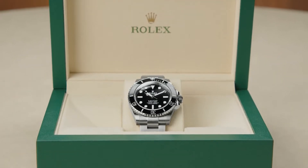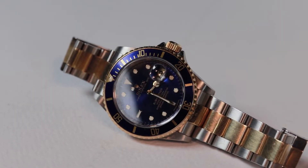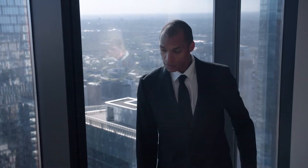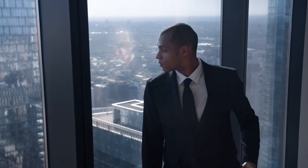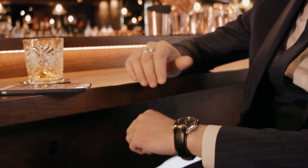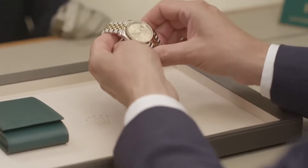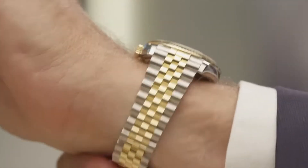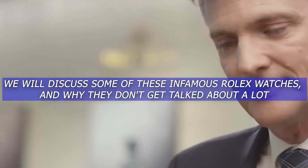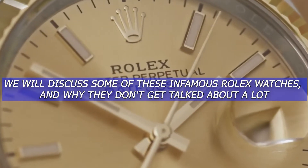Aside from the fact that it is one of the most well-known watch brands in the world, Rolex also serves as a symbol of success, luxury, and excellent workmanship. The fact that watch aficionados and collectors adore it so much shouldn't come as much of a surprise to anyone. However, not every Rolex model has been met with such a positive response from customers. In this video, we will discuss some of these infamous Rolex watches and why they don't get talked about a lot.